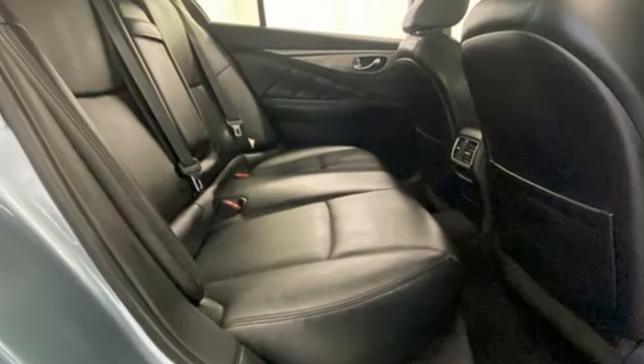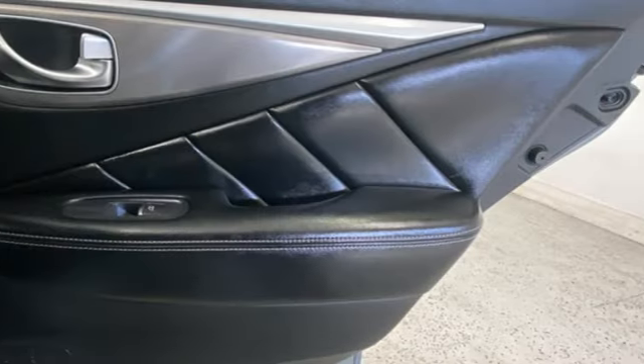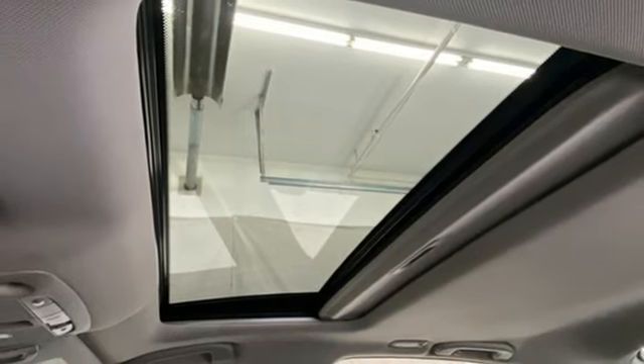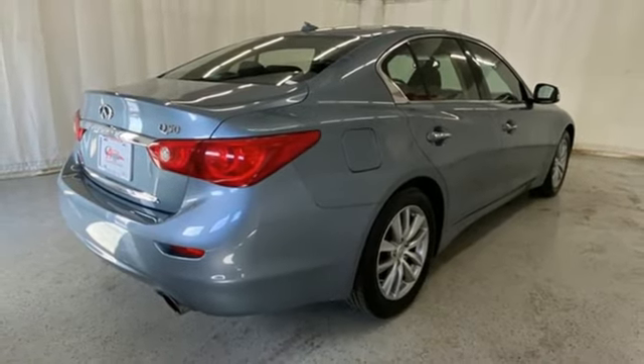Bluetooth wireless audio streaming, dual zone climate control, Infiniti in-touch apps, aluminum wheels, VQ engine, gas pressurized shocks, voice activation, heated steering wheel, auto dimming rear view mirror, and LED low and high beam headlights.